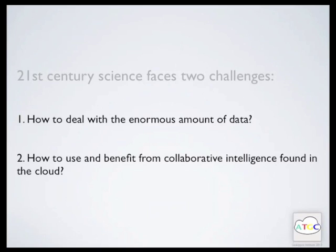Second, how to use and benefit from collaborative intelligence found in the cloud. Many people participate in social networks. These platforms provide the potential option of planetary scale connectivity among researchers via social networks, and the ability to organize research projects solely in the cloud.